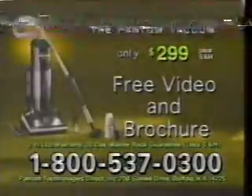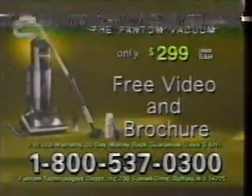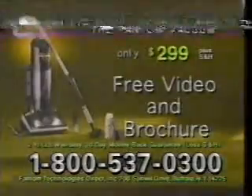The Phantom Vacuum with onboard attachments and HEPA filter is now only $299 plus shipping and handling. To learn more about the amazing Phantom Vacuum, call this toll-free number for your free video and brochure. That's right, you get both the video and brochure absolutely free. There's no obligation, so call now.